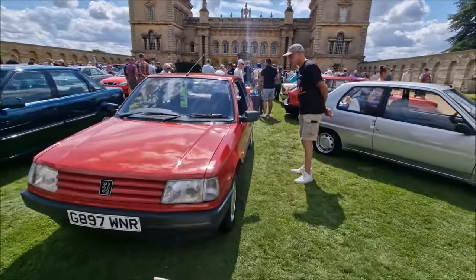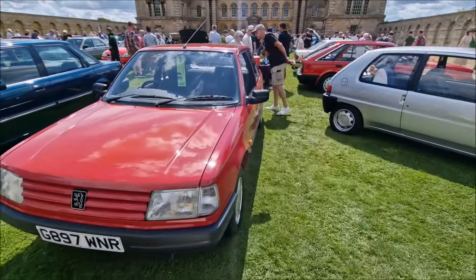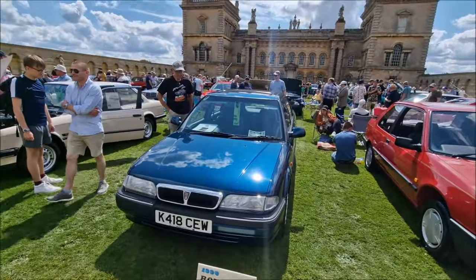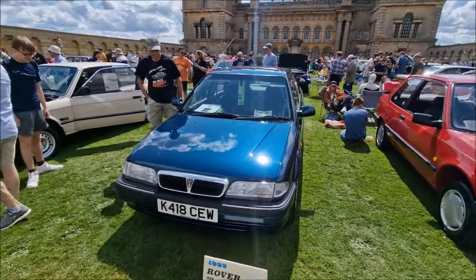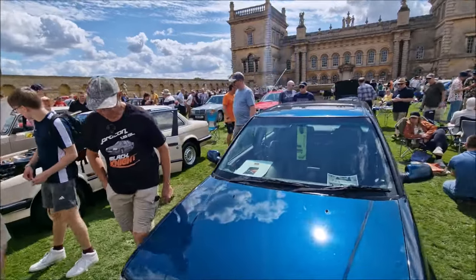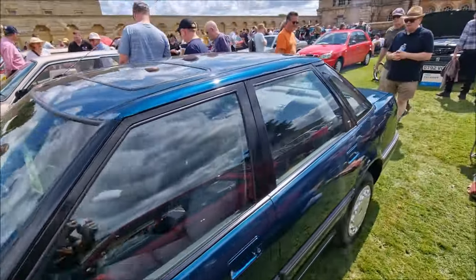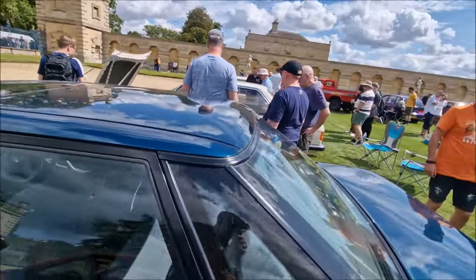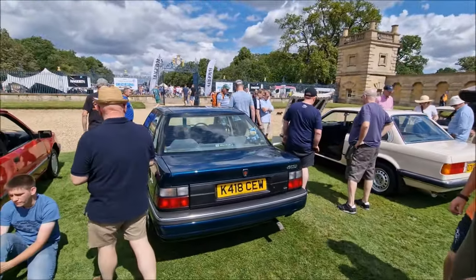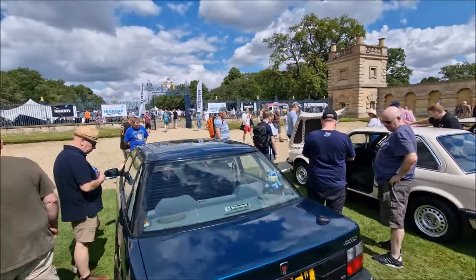Moving on — 1990 Peugeot 309 Style, belongs to Brent Markham. We've got a 1993 Rover 418 belonging to David Poulter. Are you looking at shut lines again? It's getting the thumbs up. There's a Rover press photograph in there as well. Factory sunroof, factory rear speakers — fantastic.